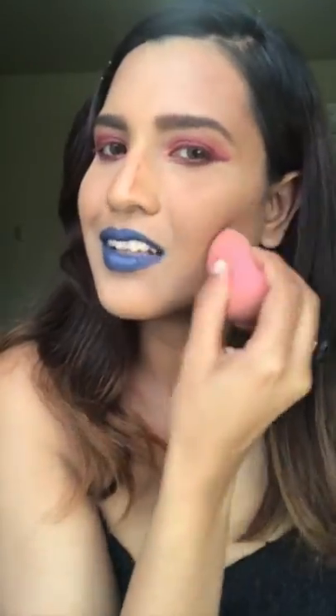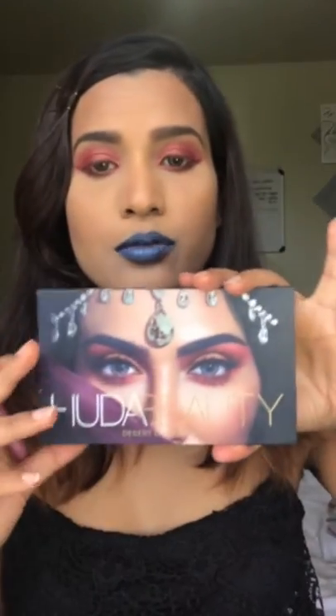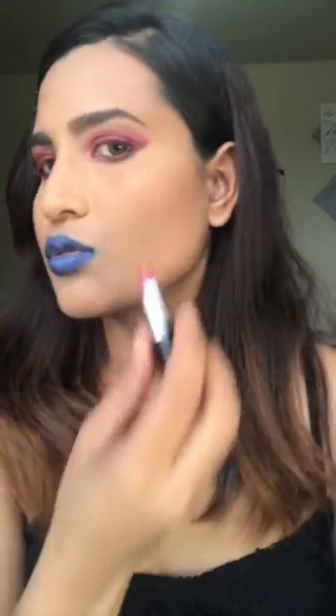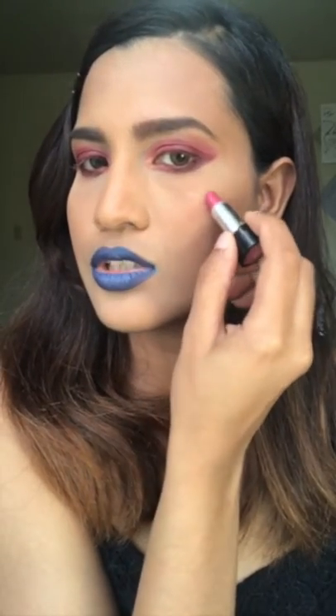I don't hate the look — only when I open my mouth it's really funny. I'm going to use this lipstick for contouring. For blush, I could use the Huda Beauty palette but today I'm going to use a lipstick to apply blush — specifically the Marc Jacobs lipstick to add some blush to my face.